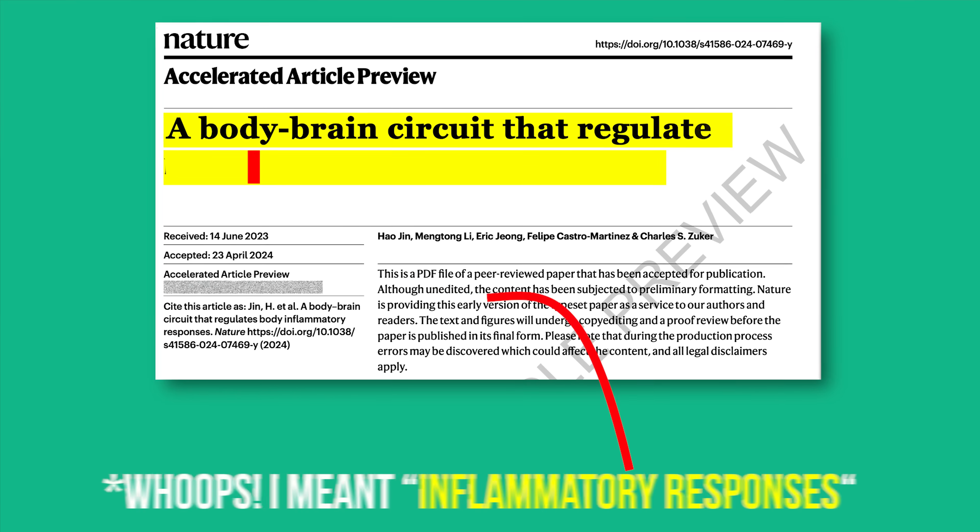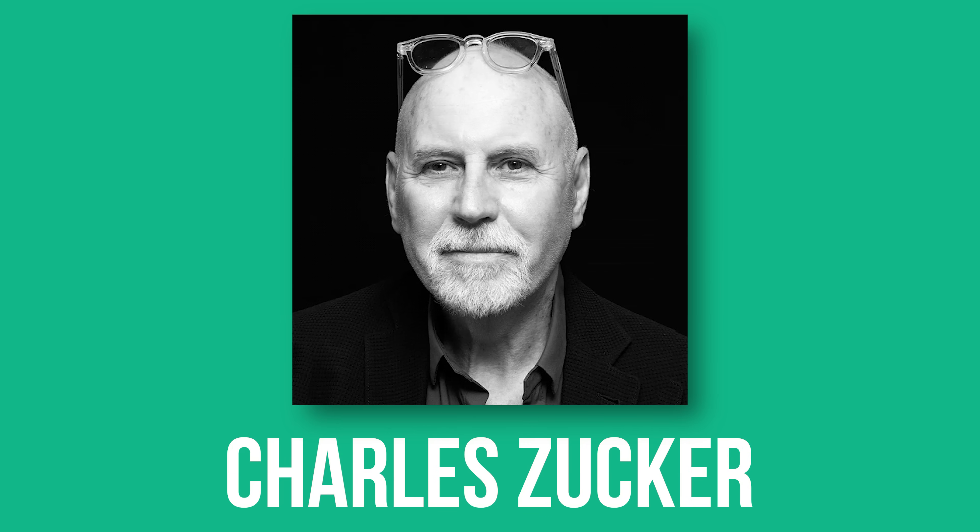The title on this one is pretty straightforward: 'Brain-body circuit that regulates the immune response.' But for its refreshing simplicity and straightforwardness, especially for a Nature paper, the data presented, produced by the Zucker Lab, are nonetheless incredible.